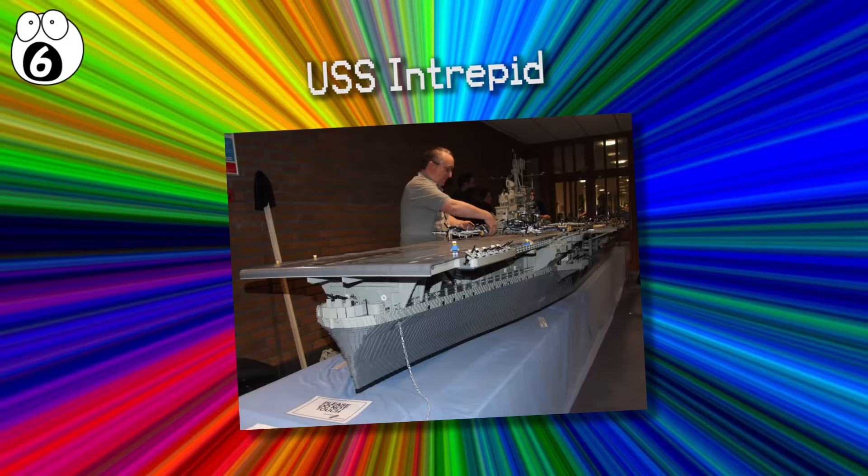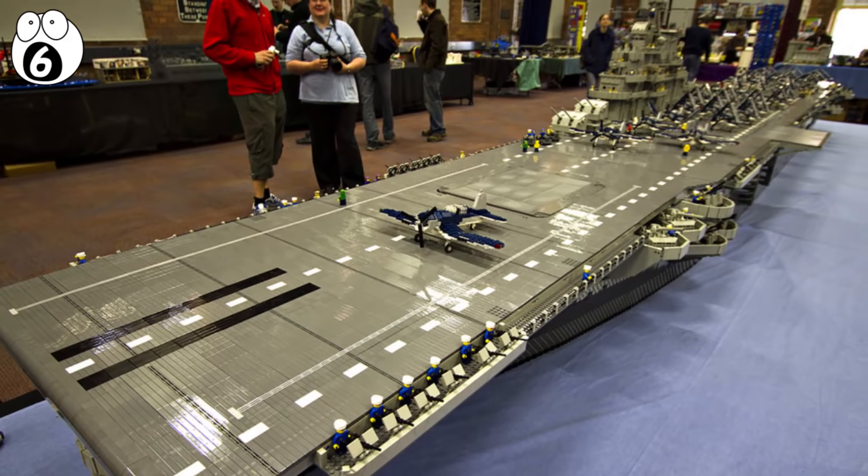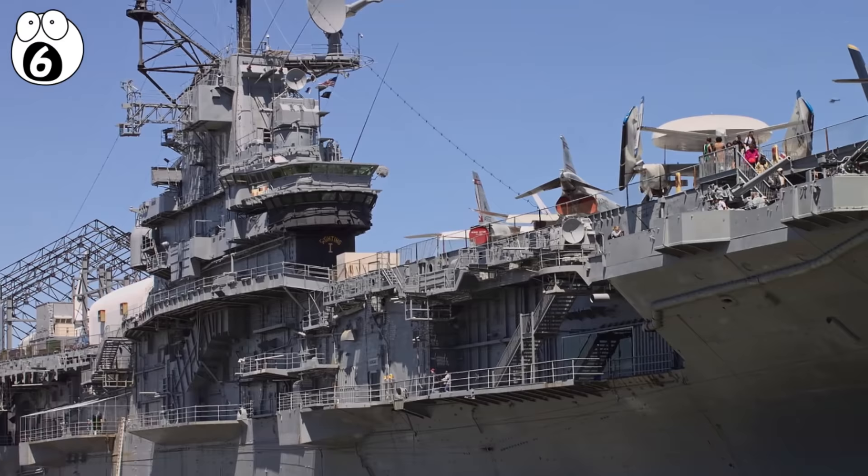Number 6: USS Intrepid. One of the largest Lego ships ever built is the USS Intrepid replica, reproduced at a scale of one to 40 of the original World War II US Navy aircraft carrier. Lego artist Ed Dement was so impressed with his visit to the real Intrepid that he built one using 250,000 pieces to create this 22-foot-long Lego ship. It features insane details down to the life rafts, crew, moving gun turrets, and a working lift to the main deck — taking 600 hours to create.